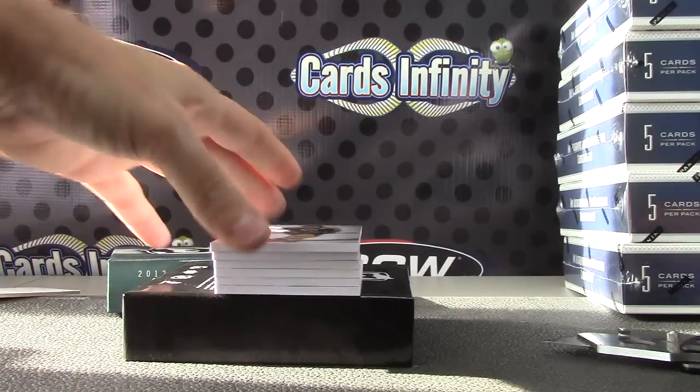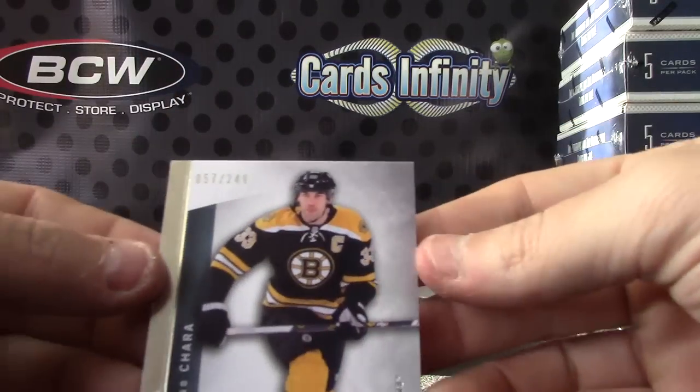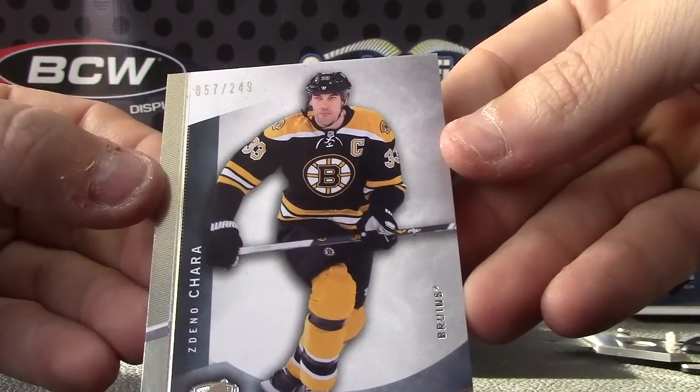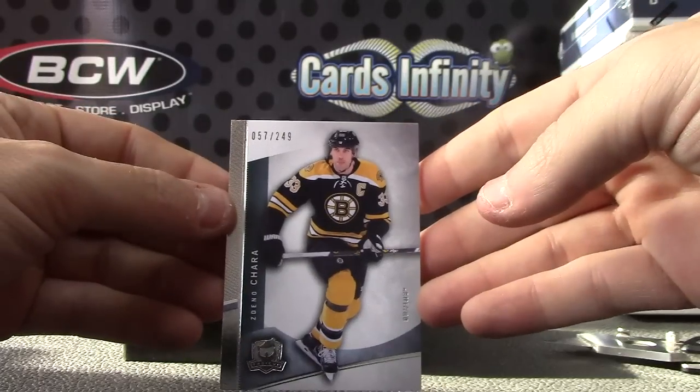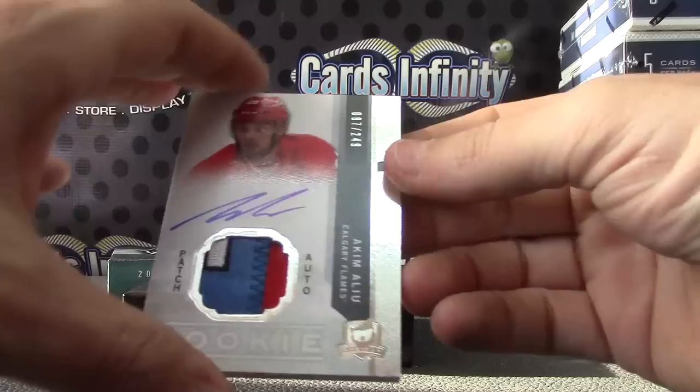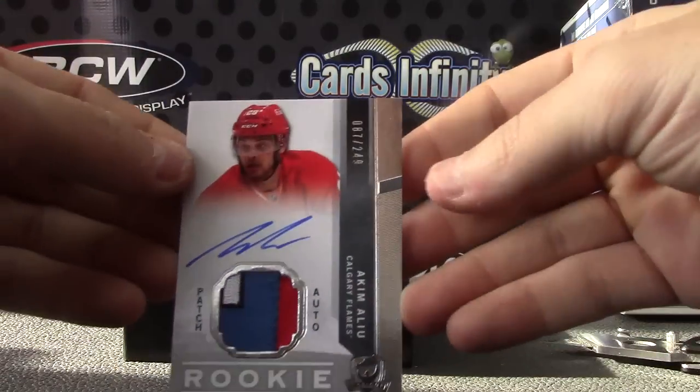Alright, here we go — super first hit, $2.49, Zdeno Chara. Rookie patch autograph, Akeem Alou, $2.49.